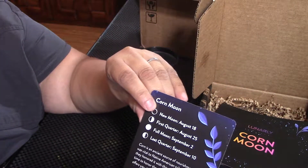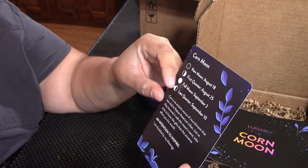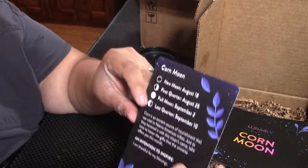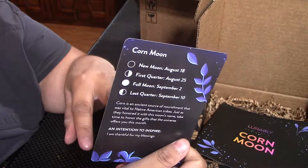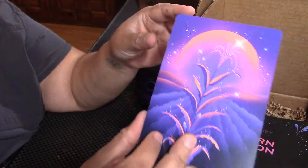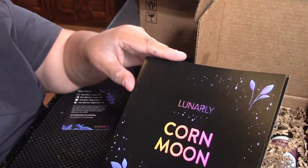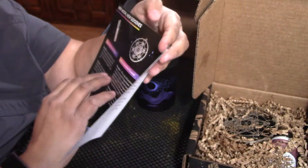Corn moon. The new moon is August 18th. First quarter, full moon, last moon. I really like this. I love everything to do with the moon and astrology. Love this. Little corn moon card — I'm definitely going to keep that. Little corn moon booklet. Love it.